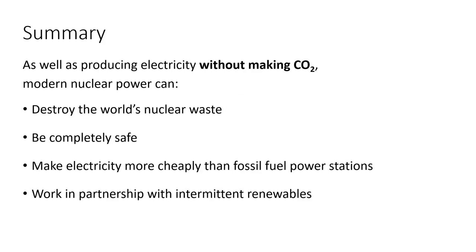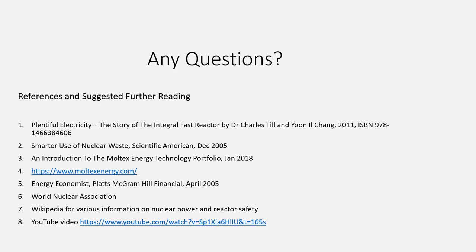To summarize: modern nuclear power can get rid of our existing nuclear waste, be completely safe, make electricity very cheaply, and work well in conjunction with intermittent renewables. We could have a near future in which by far the majority of the world's energy comes from safe modern nuclear power — transportation, industry, heating and so on can all be powered by electricity. The few exceptions such as long-haul aircraft and shipping could be powered either by electrofuels produced by nuclear electricity or hydrogen produced by the heat from the nuclear reactor. There is no need for humanity to suffer from climate change or energy poverty. For anybody who would like to investigate the subject further, there is a suggested reading list here.